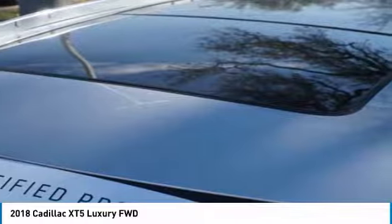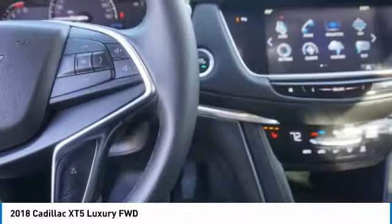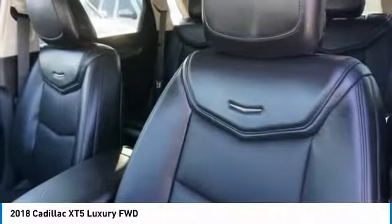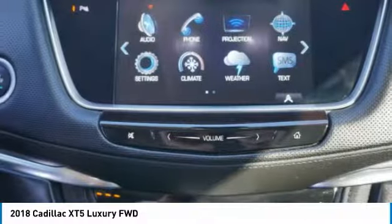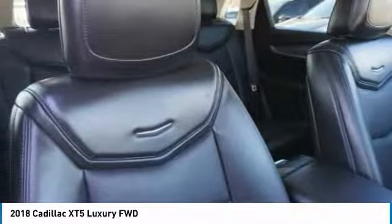This isn't just a vehicle, it's an experience. So stop in for a test drive today. Thanks.